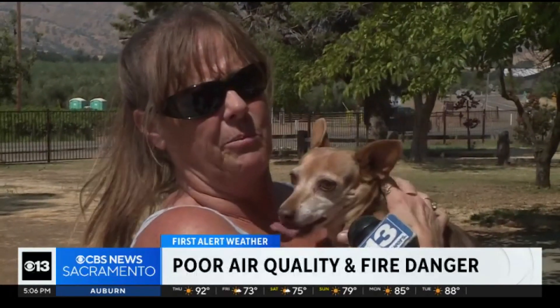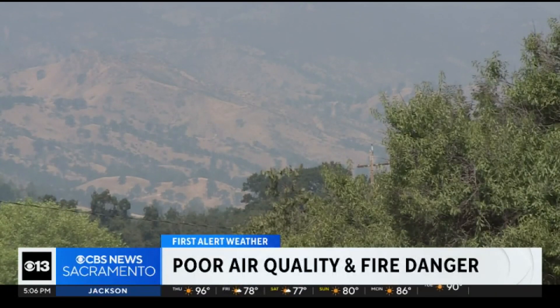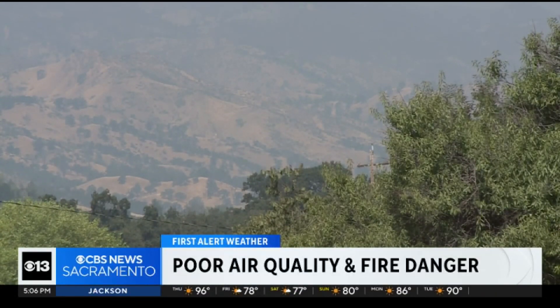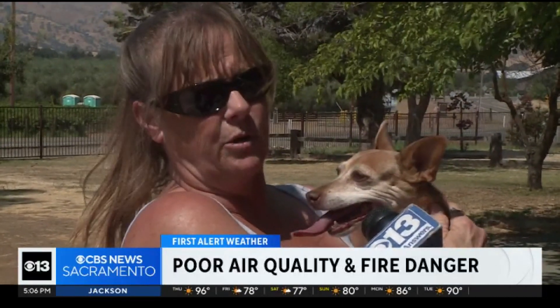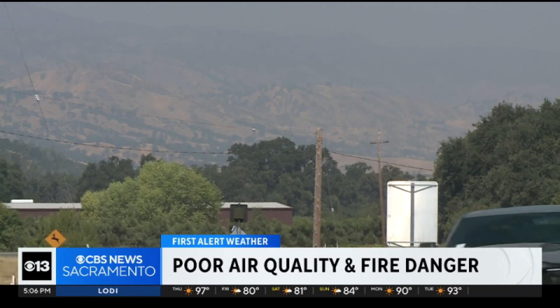Not good — you shouldn't be out here breathing it. Brenda Janess and her pup Tiva waking up to smoky skies and a PG&E power safety shutoff. It's not fun for sure, and everybody's a little crabby at home. These high winds and high temps creating high fire danger.